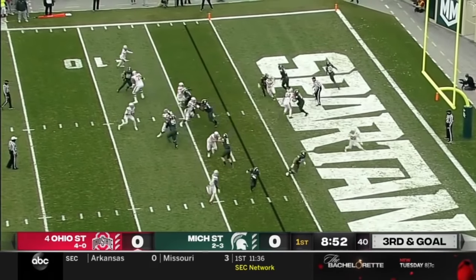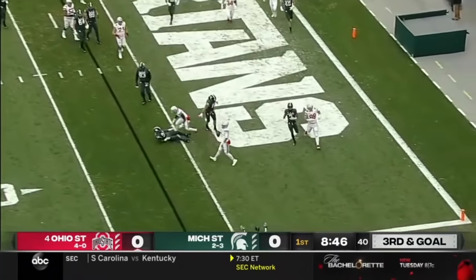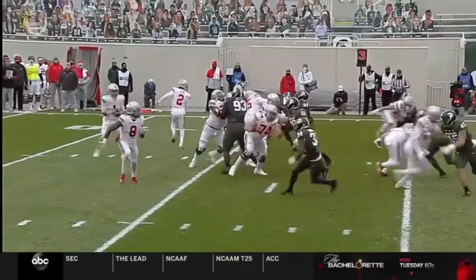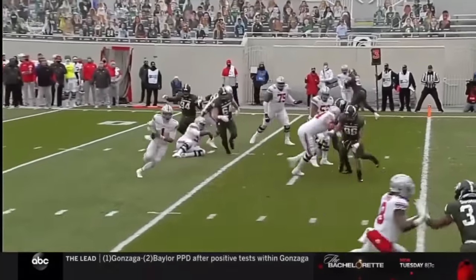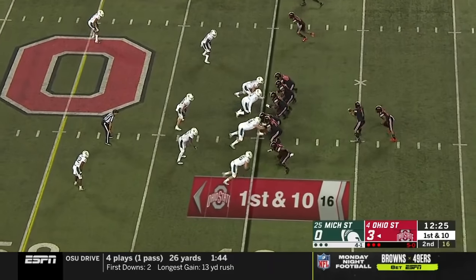Olave in motion. They fake him on the jet sweep. Fields gets out of the pocket. He'll do it himself. Touchdown! This is outstanding — a little jet sweep fake. How about being special in the pocket, Justin Fields? Go create. Go make something happen. Touchdown, Buckeyes.